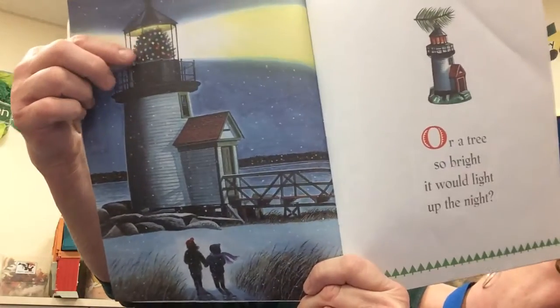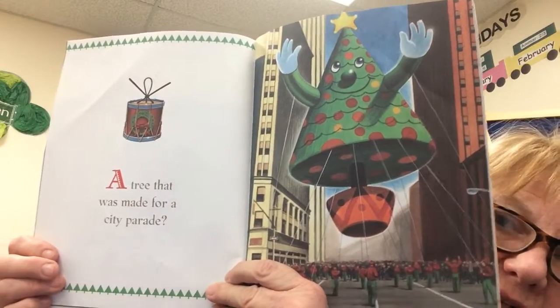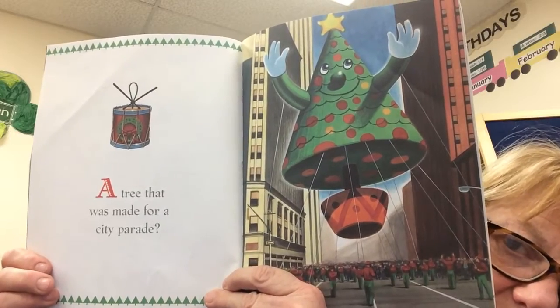There's a tree on top. There's a tree right inside the lighthouse. A tree that was made for a city parade. Like the Thanksgiving Day Parade down in New York City.